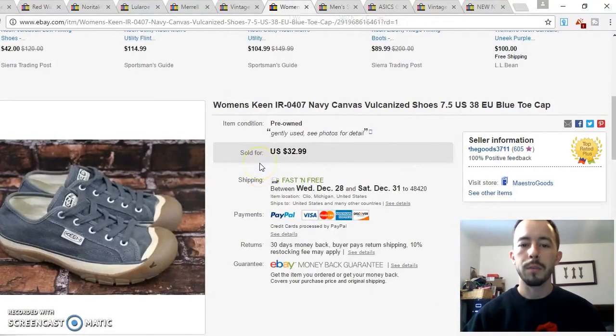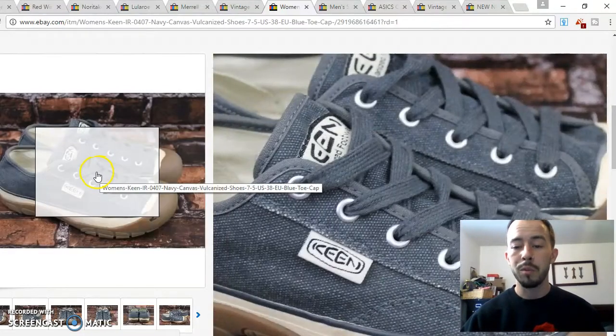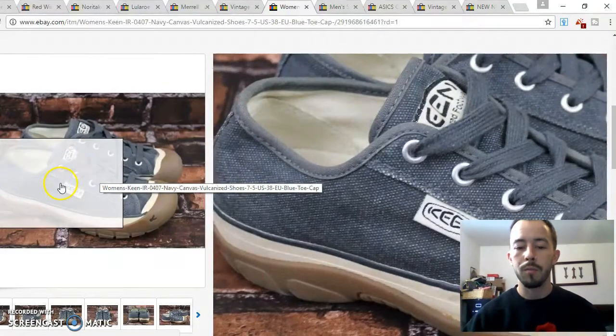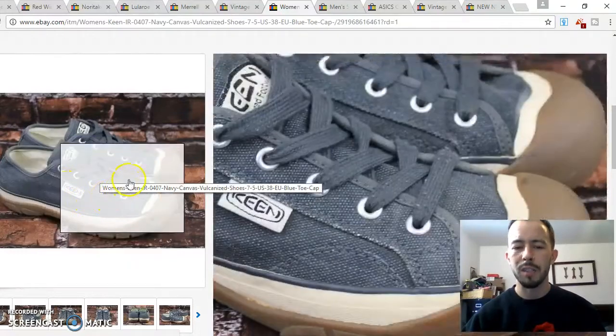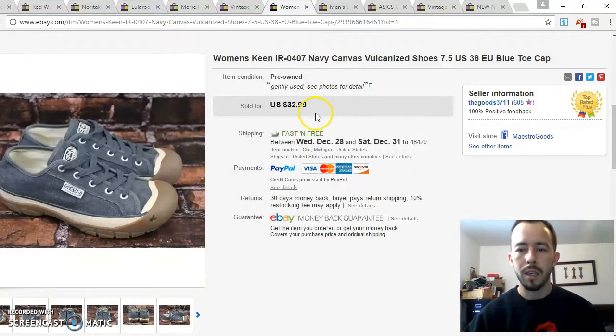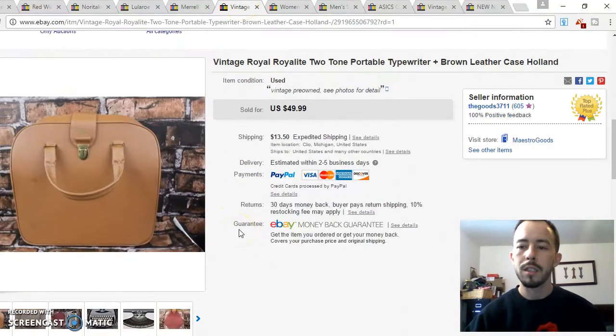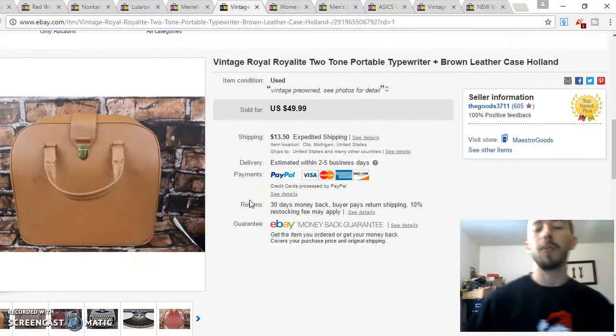Next up was a pair of Keen shoes — they were blue canvas and in really nice condition, though they were kind of small. I picked those up and took an offer for around $29.